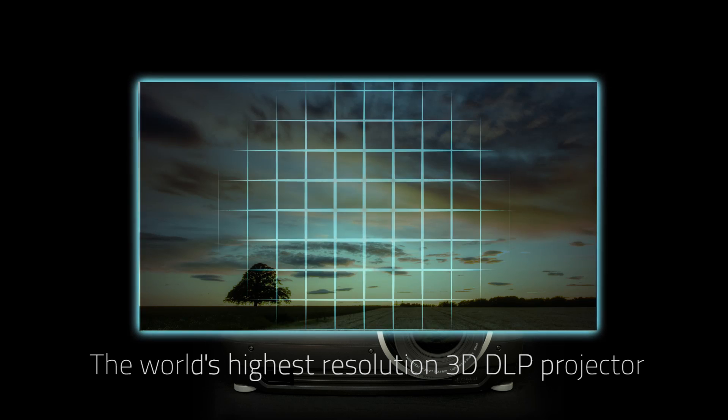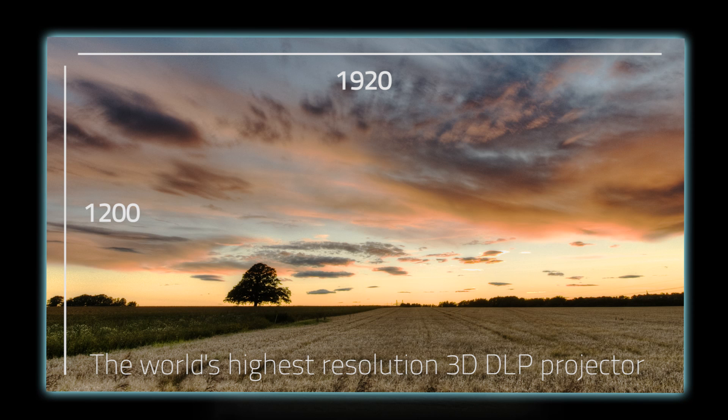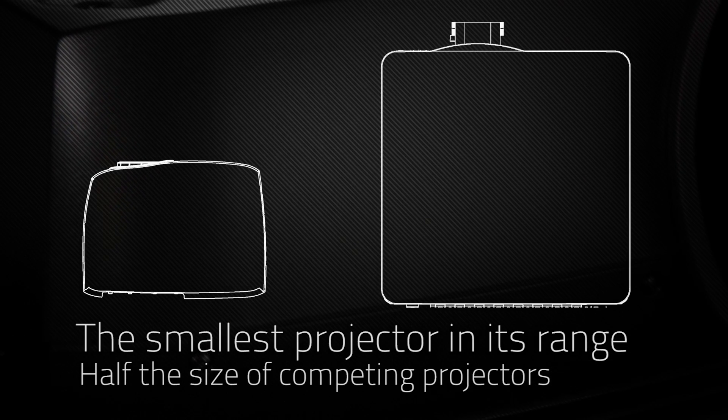It easily integrates into your existing infrastructure, so it saves you cost by using equipment you already own. In short, it guarantees you ease of use and image quality that surpasses any other projector available.